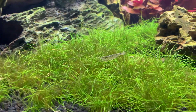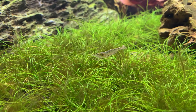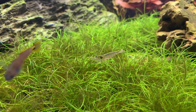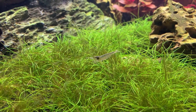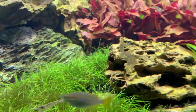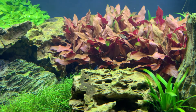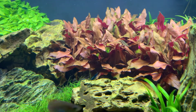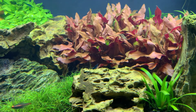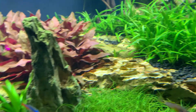There's an Amano shrimp on the bigger ones up front. It's one of those things I could really just sit here for a while and watch them. It's so interesting to sit back and watch them eat and dig into everything.